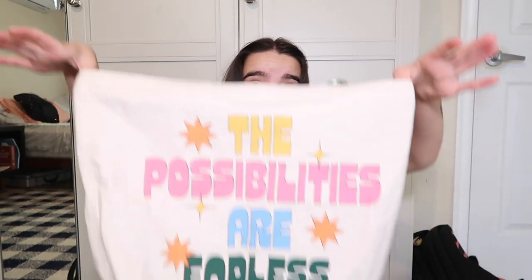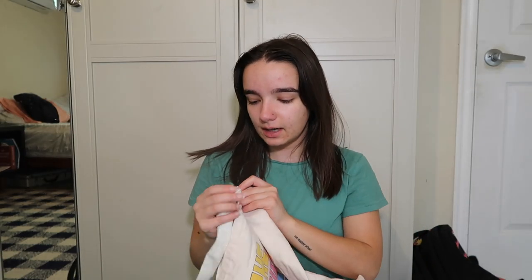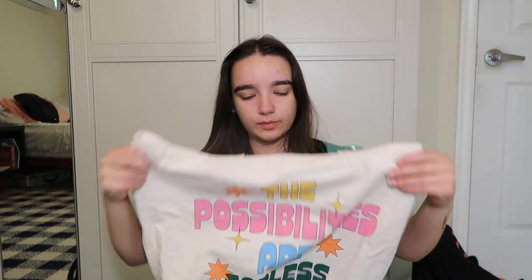This is one of my all-time favorite tote bags. I don't love light-colored tote bags because they get dirty so easily, but I got this one in LA for my 19th birthday. It says 'The possibilities are endless.' I have a little pin on it that says 'Art is for everyone' because we went to the MOCA Museum in LA. I went with my best friend GG and my friend Ava and it was such a good time.